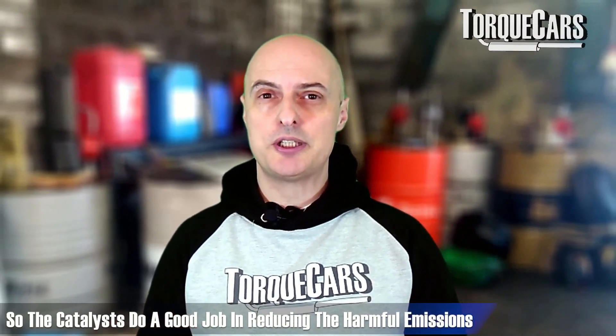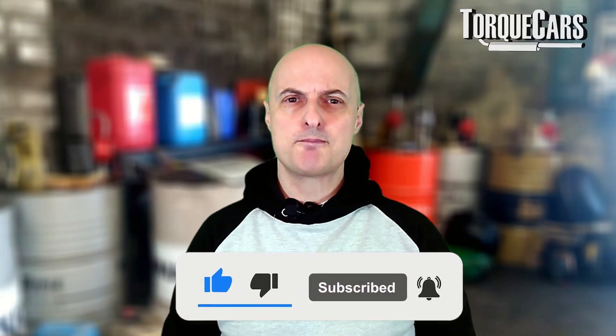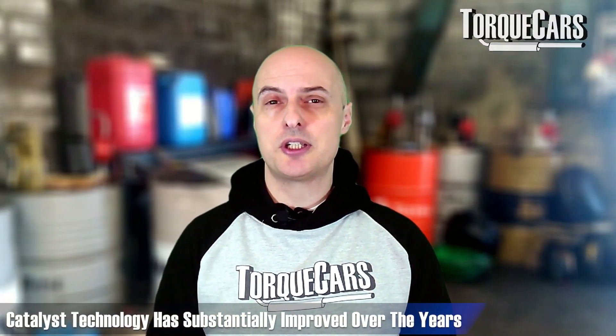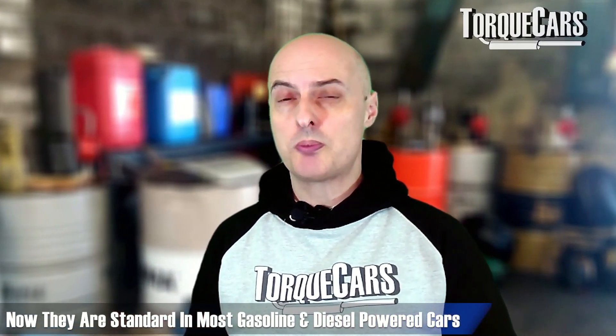Catalysts do a substantially good job in reducing those harmful emissions from your car engine. Catalysts first came into operation in the UK around about 1993, and in the United States around about the 1970s with the Clean Air Act, where manufacturers started looking to catalysts and installing them in their cars. They've been with us for quite a while, and over that period the technology and design that's gone into catalysts has substantially improved, so we've got very efficient catalysts now, standard in most gasoline and diesel powered cars.